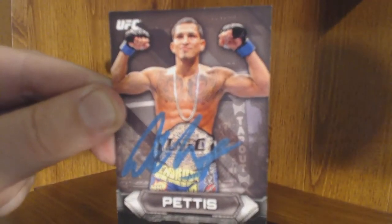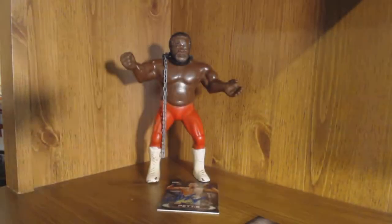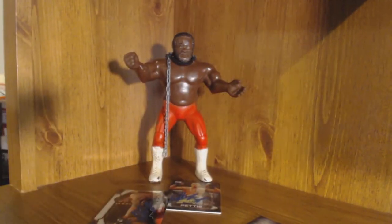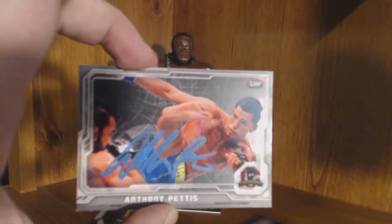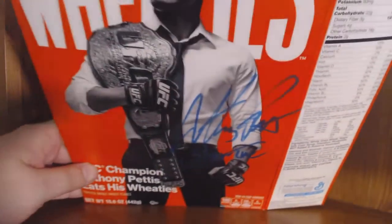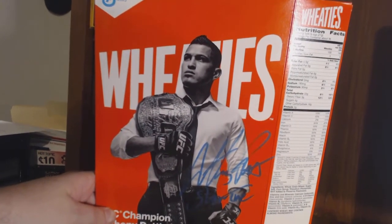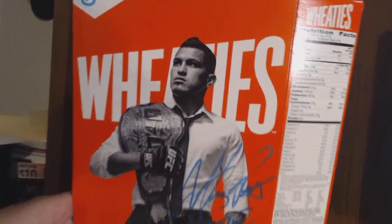Two signed cards — there we go. The 2012 Finest — that one stuck to the back of this card. We got him on another one too. Very cool. This has been out there for probably over a month or two. Given the size of the box you can probably guess what's coming up next. No, it's not a picture — it's the signed Wheaties box! So I guess he will sign those. Pull this back so you can get the whole scale of it — that turned out pretty sick. Anthony 'Showtime' Pettis, full signature and everything.